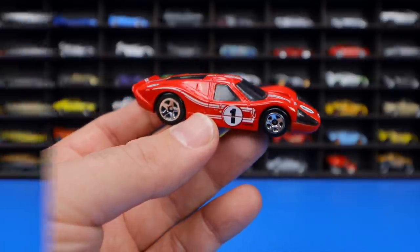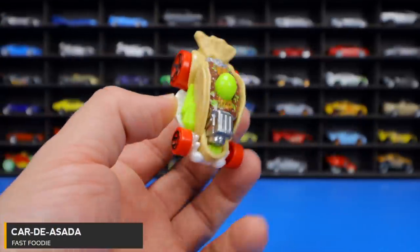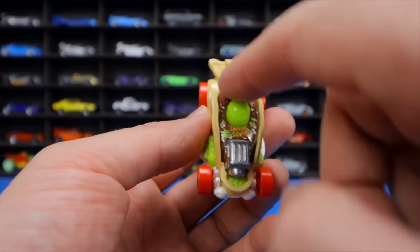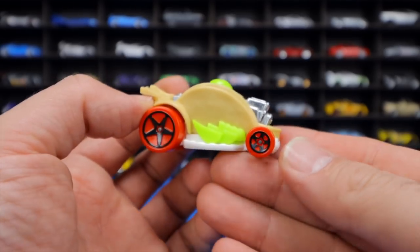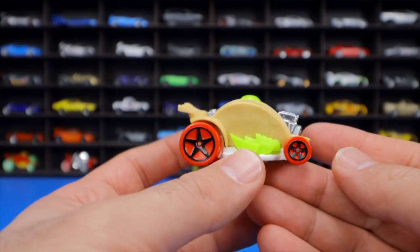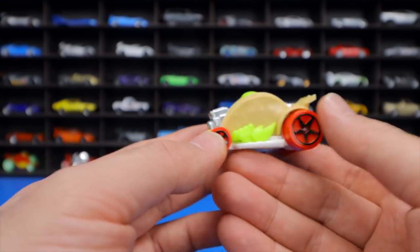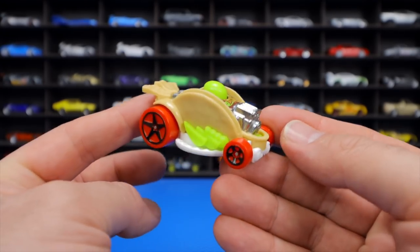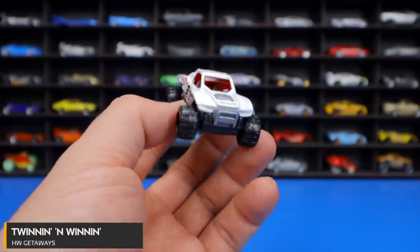Car da Asada from the Fast Food series is a wild taco-themed casting — complete with fillings, taco shell, a lemon on a plate, and chips. The host loves these super unique cars, noting they can become collectible over time due to their distinctiveness. Twinning and Winning from HW Getaways in white features massive rear mud tires.